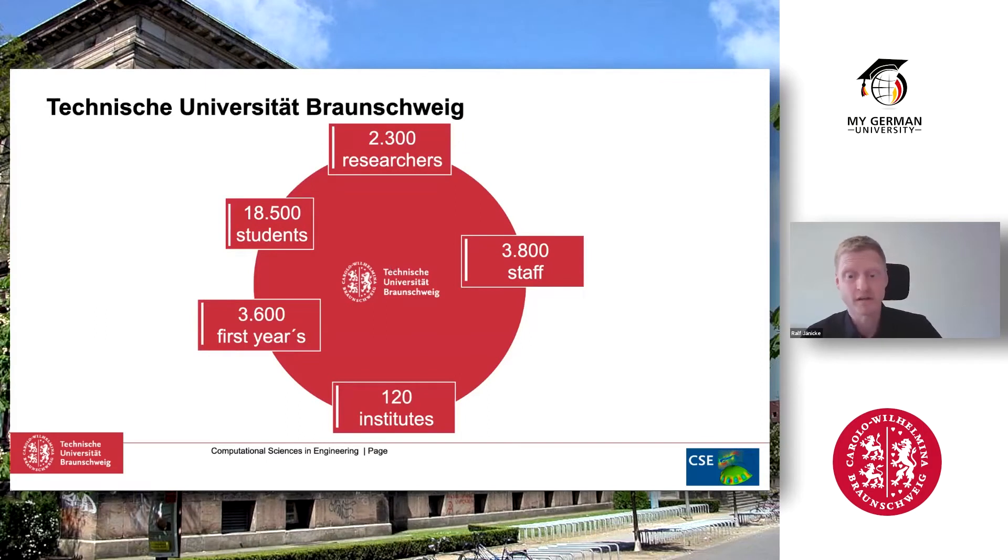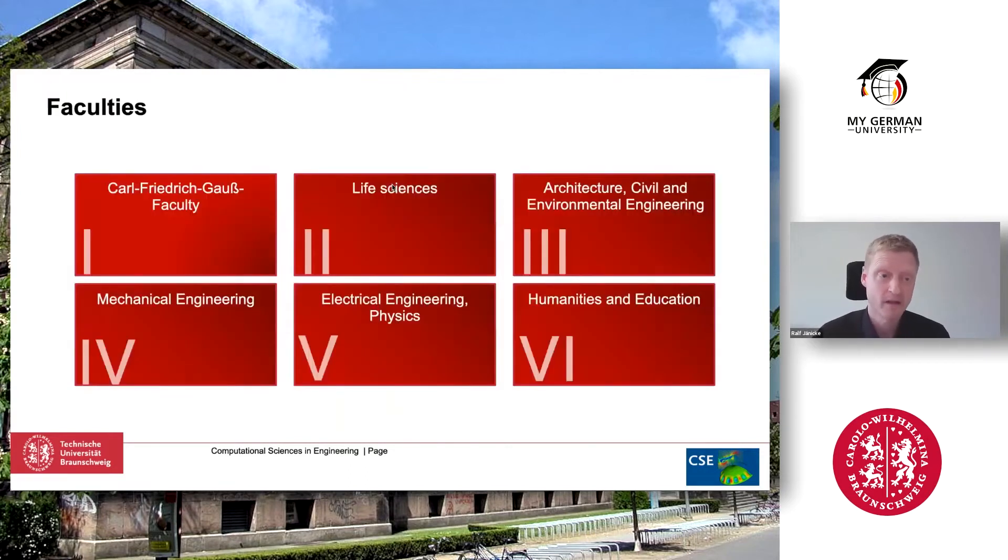Overall the university is medium-sized. We have close to 20,000 students, with some 3,000 to 4,000 students starting each year, organized in 120 institutes and around 2,000 to 2,500 researchers. The structure comprises six faculties: the Carl-Friedrich-Gauß faculty for math and computer science, life sciences, architecture, civil and environmental engineering, mechanical engineering, electrical engineering and physics, and finally humanities and education.